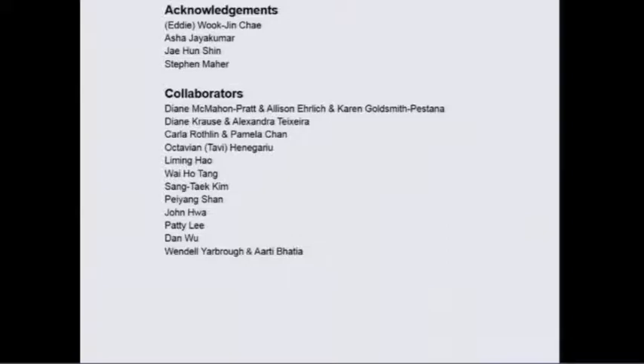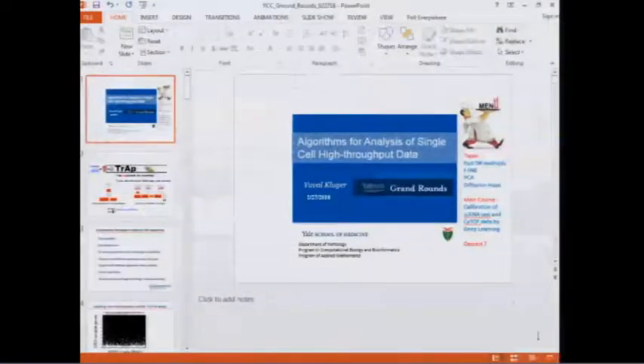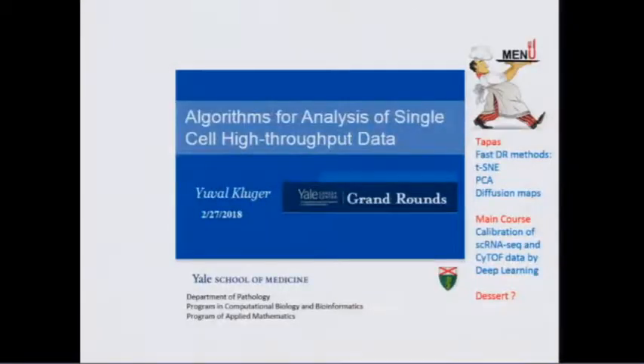Because we're running a little late, we'll let folks ask questions privately and turn to our next speaker. Our next speaker is Dr. Yuval Kluger, an associate professor of pathology and a member of our cancer center's genetics, genomics, and epigenetics research program. His work has really been in developing novel approaches to data science, and we'll hear today about approaches for single cell analysis.